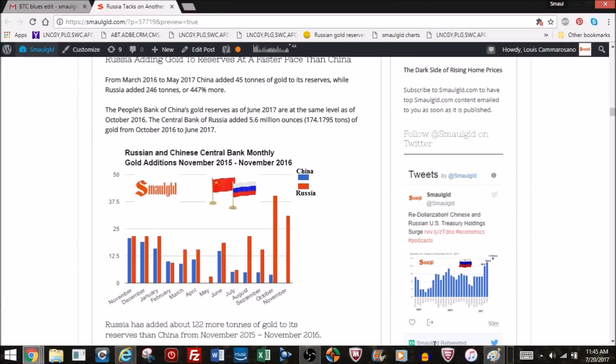Looking at Russia versus the People's Bank of China: ever since the People's Bank of China started reporting, Russia was generally adding more gold to reserves each month. From November 2015 to November 2016, the Central Bank of Russia was clearly adding more gold than the People's Bank of China. Since the People's Bank of China stopped adding gold in October 2016, Russia has added 5.6 million ounces — or 174 tons — closing the gap with the People's Bank of China by that amount.